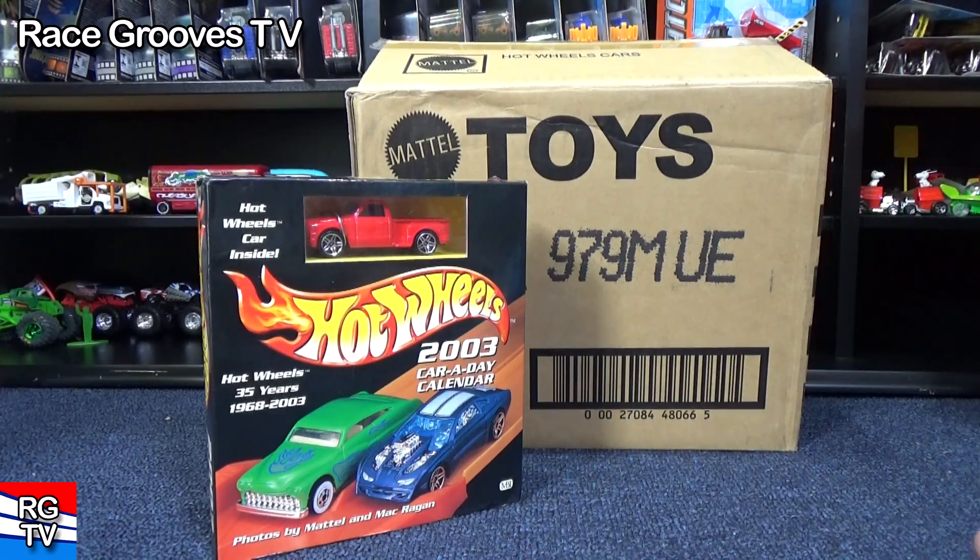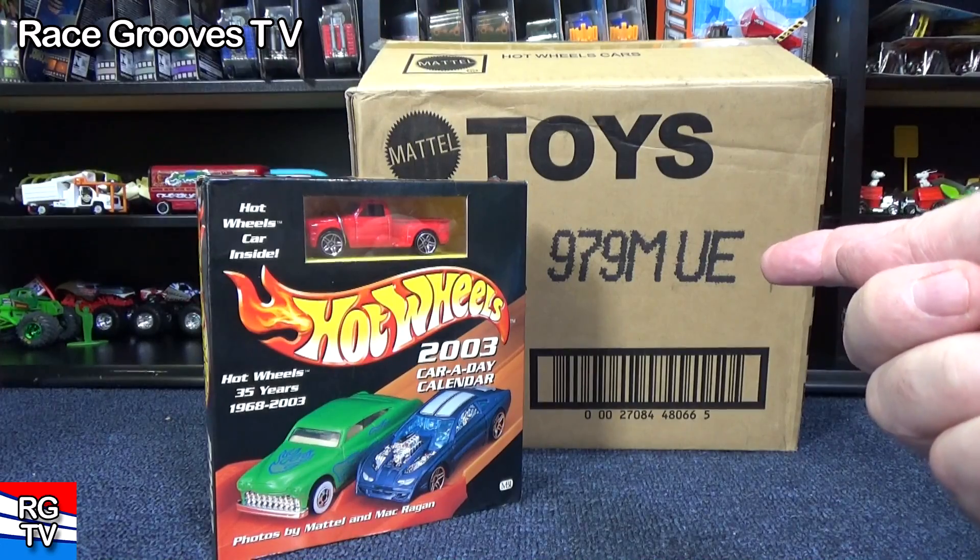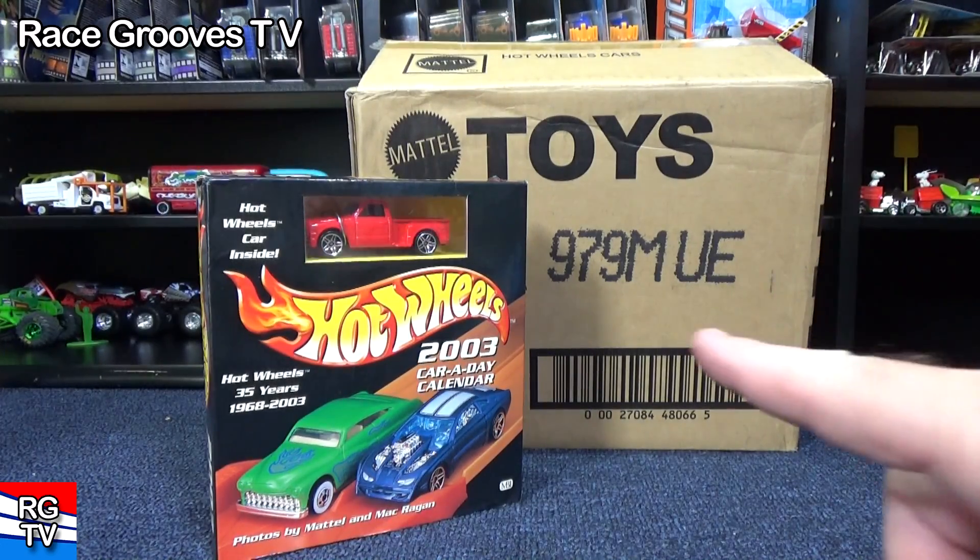I started my YouTube channel in 2006, and in 2012 I started doing case unboxing videos. I've been doing them for over eight years now.